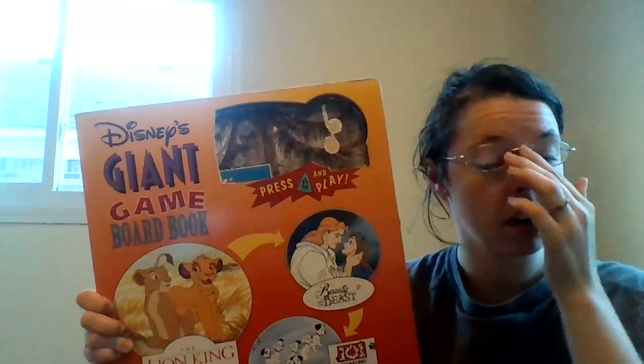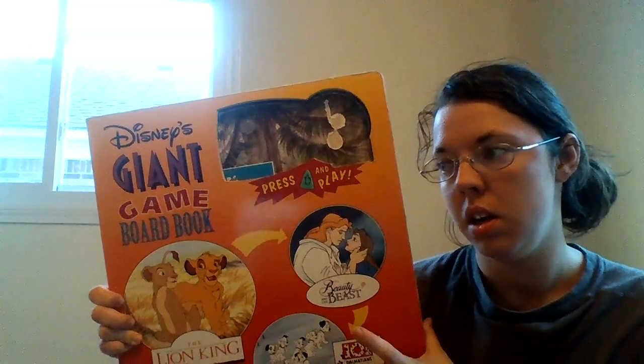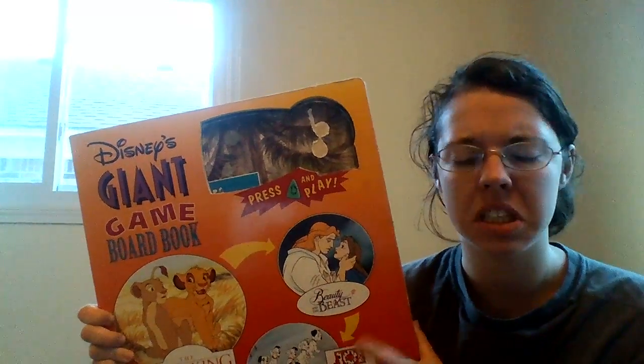What's missing is what used to be an electronic dice roller. So I just went to Meijer and bought a pack of like five or six dice for like a dollar ninety-nine.